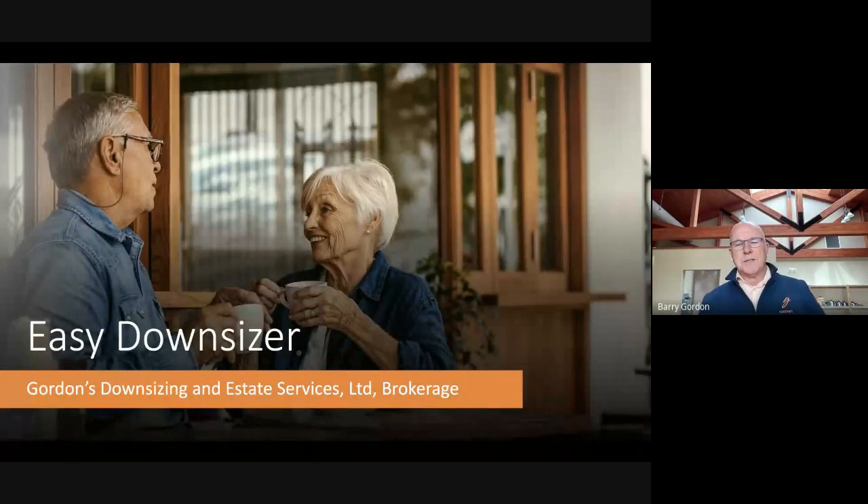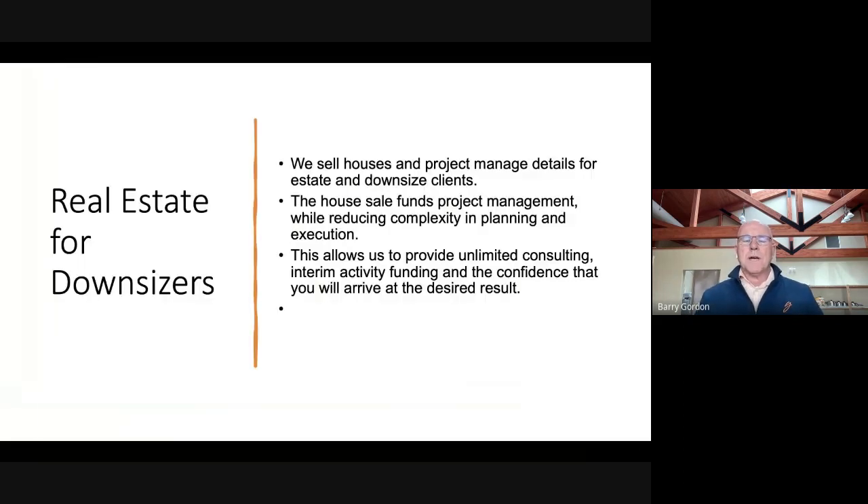Hi, I'm Barry Gordon from Gordon's Downsizing and Estate Services. If you're watching this video, you must have some interest in downsizing. So here's how it works — real estate for downsizers.